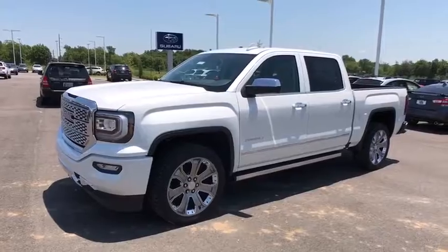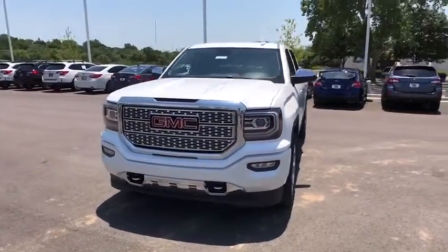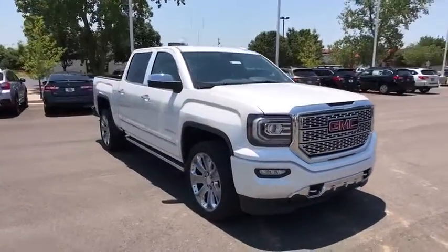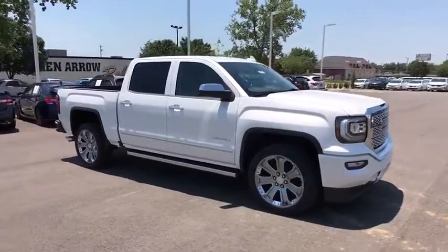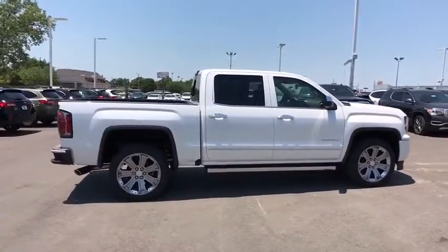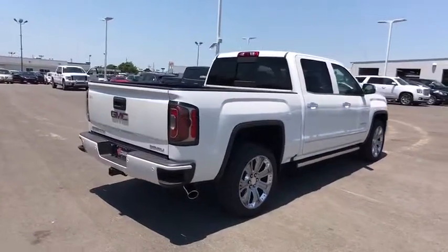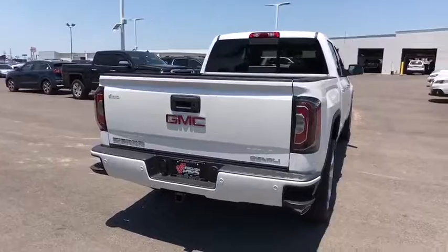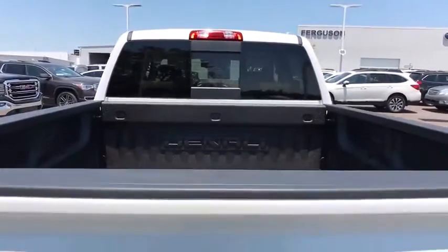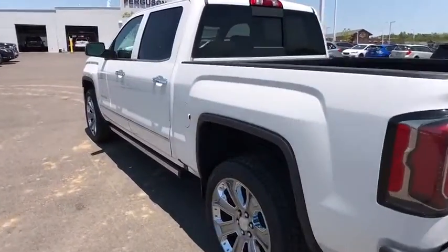The 2017 GMC Sierra 1500. The Sierra 1500 offers a five-star frontal and side crash test rating and a combination of mechanics and aerodynamics that give it better conventional V8 fuel economy than any competitor. The Sierra 1500 now comes standard with a Vortex 6.2-liter and 5.3-liter V8 engine and an electronically controlled automatic transmission that combines high-max hauling capability with precise control.